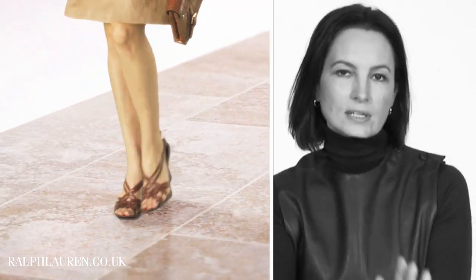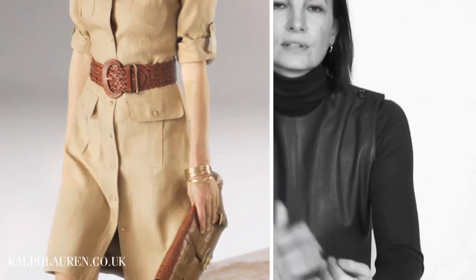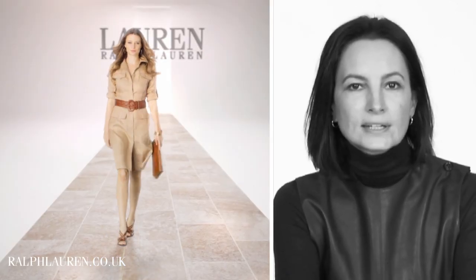A city dress for the summer is an absolute wardrobe must-have and I love the safari references in this dress — you get that lovely sharp four-pocket silhouette, the very defined shoulder, and then the cinched waist with that heavy leather belt.